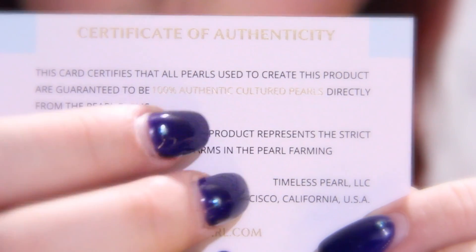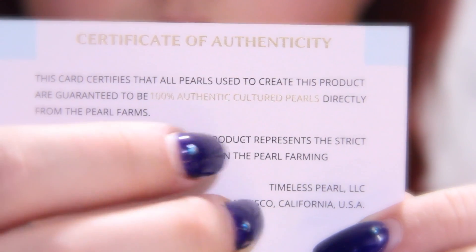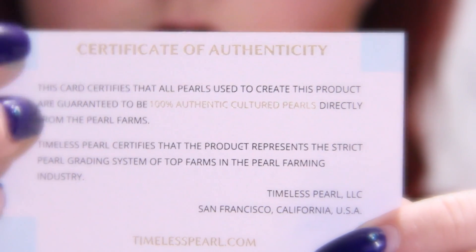Timeless Pearl, San Francisco, California, USA. Timelesspearl.com.